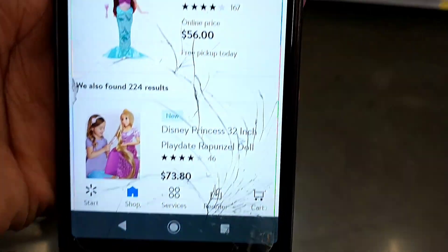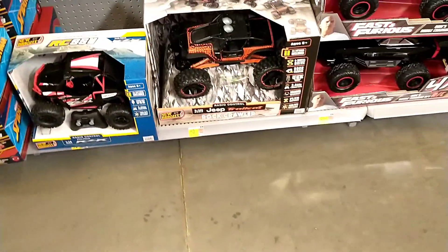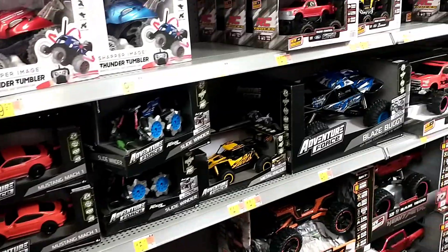I checked the Ariel doll and that one is still $56 — I wasn't expecting it to be on clearance. If I see anything else I'll let you know.